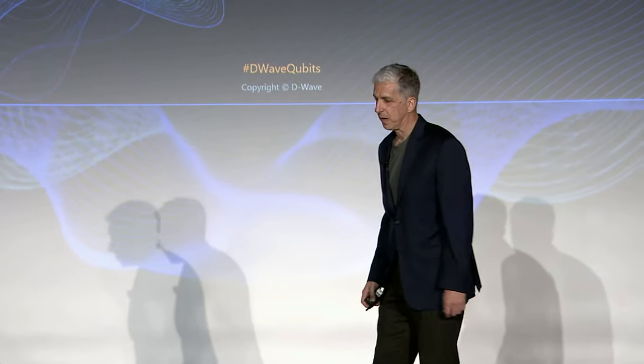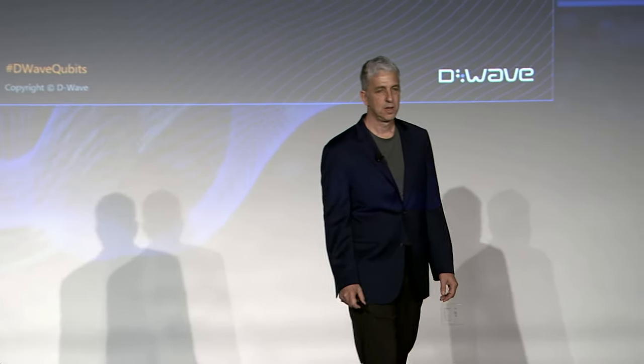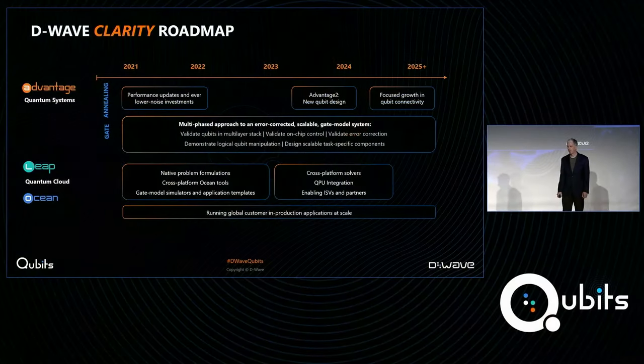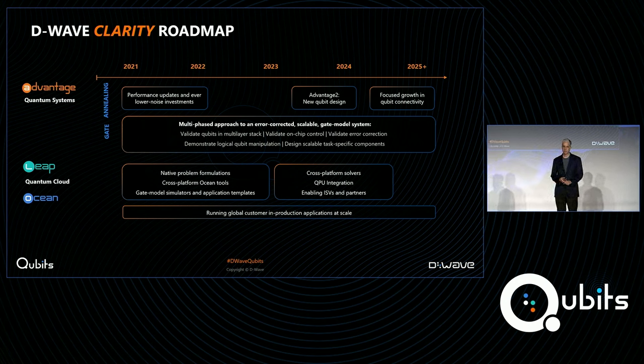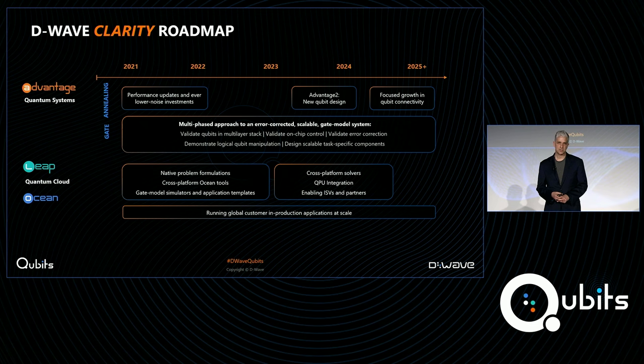The last time we got together at Qubits, a little over a year ago, we announced and released our Clarity roadmap — our product roadmap — describing all the products that D-Wave is developing, how we see them unfolding going forward, and how they relate to each other. That includes current and future plans for annealing quantum computers, our roadmap towards developing a gate model quantum computer, discussion of our LEAP real-time quantum cloud service, and also Ocean, our open source suite of tools.